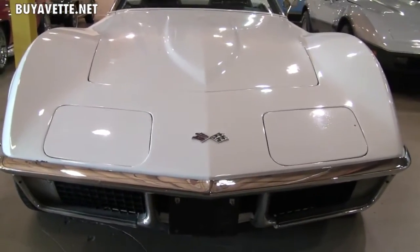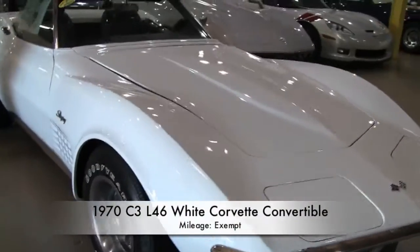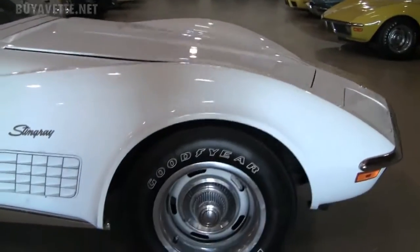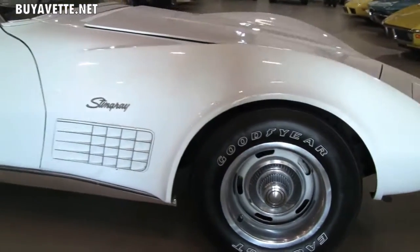The car I'm going to share with you today is a 1970. They're known as the Chrome bumper years — very popular right now. These things have just automatically became popular overnight. The Chrome bumper cars are the way to go as far as C3s are concerned.